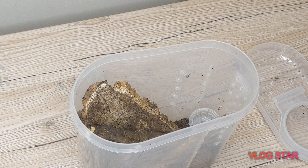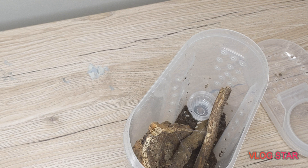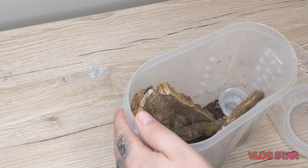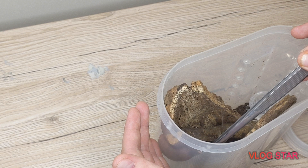On to the next one. Here we have an Avicularia avicularia, known as the Common Pink Toe Tarantula — quite a good beginner arboreal species with absolute stunning colors. There are so many genuses of this species. They're very docile and they do actually jump, and some can be skittish, but this girl here is definitely not. I'll just get her out and give you guys a closer look.